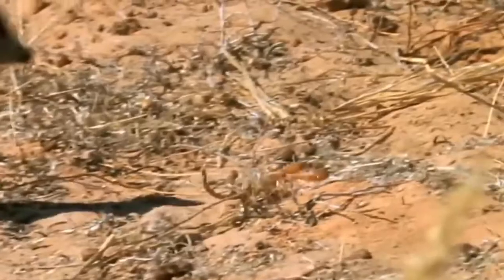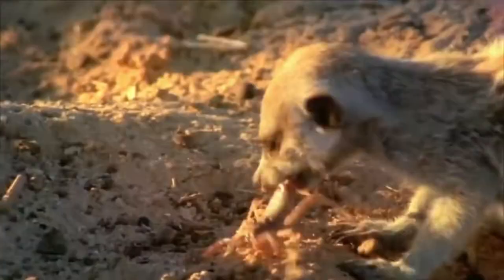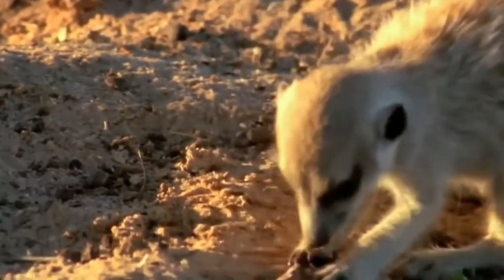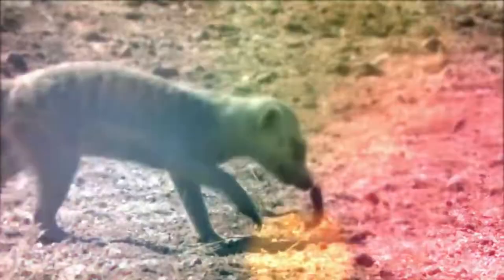The general configuration of physiognomic features gives the impression that the meerkat is a curious and cunning creature. This feeling is enhanced by the habitual manner of stretching out in a column and carefully observing the surrounding space.